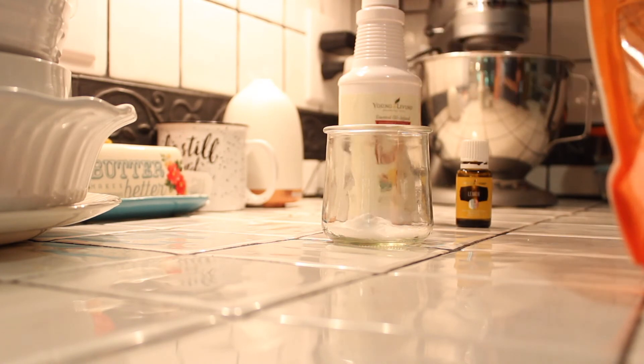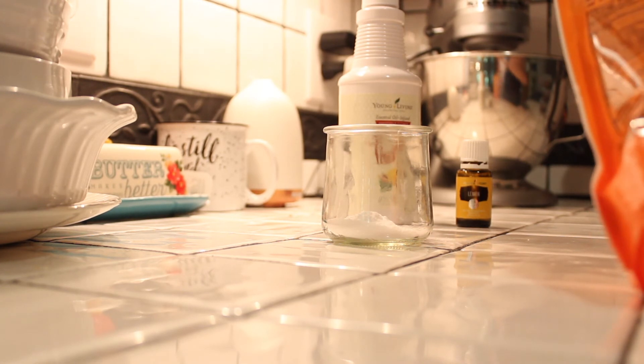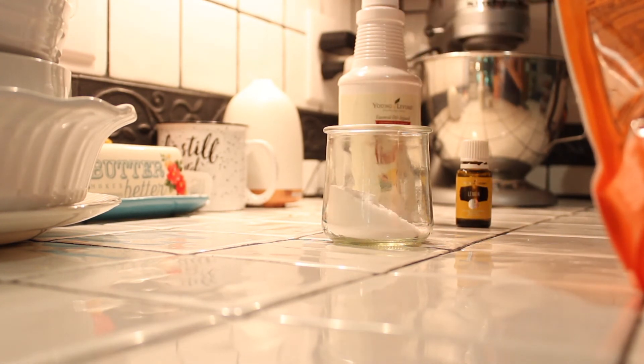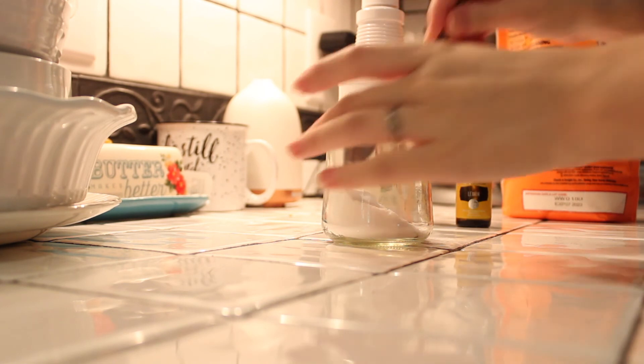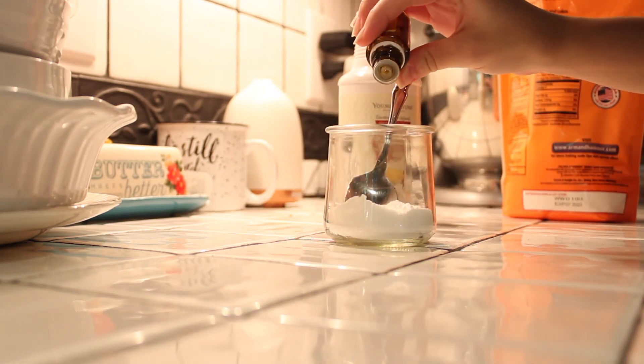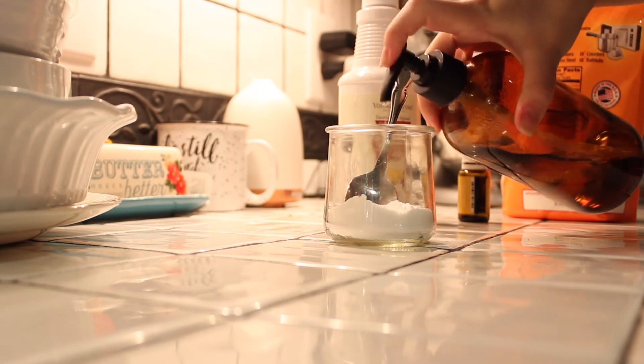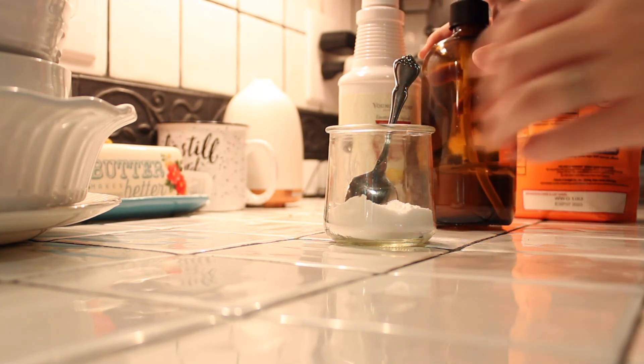The next one is what I use to clean my sinks and everything in the bathroom — it replaces soft scrub. I add a few tablespoons of baking soda, a few drops of lemon oil, and then about three or four pumps of the All Purpose Cleaner. I mix that around and it is great for a sink scrub. I also use it on toilets and in the shower.